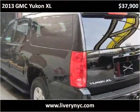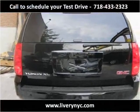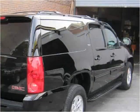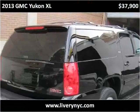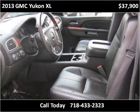This 2013 GMC Yukon XL is available from Tower Auto Mall. This vehicle has just over 30,000 miles.